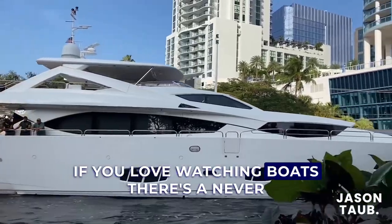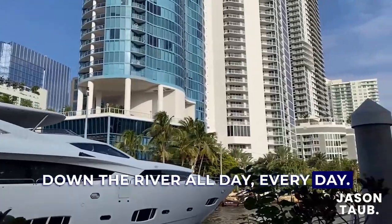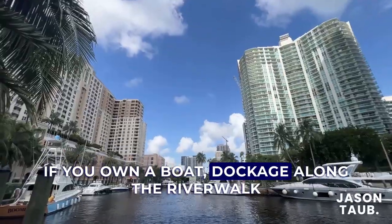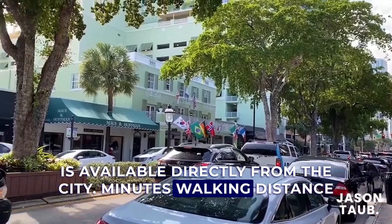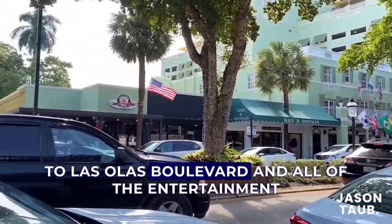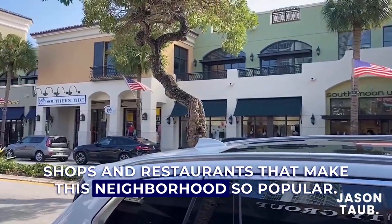If you love watching boats, there's a never-ending parade of them cruising up and down the river all day, every day. If you own a boat, dockage along the river walk is available directly from the city. Las Olas Boulevard is just five minutes walking distance away, with all of the entertainment, shops, and restaurants that make this neighborhood so popular.